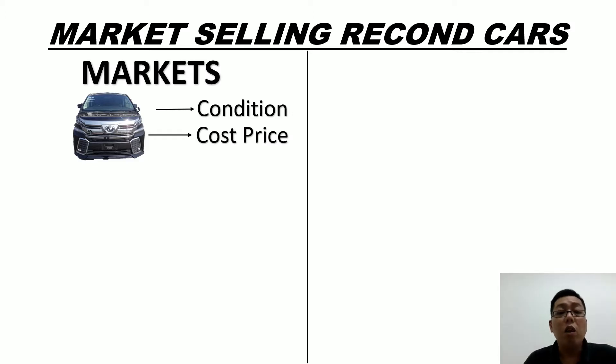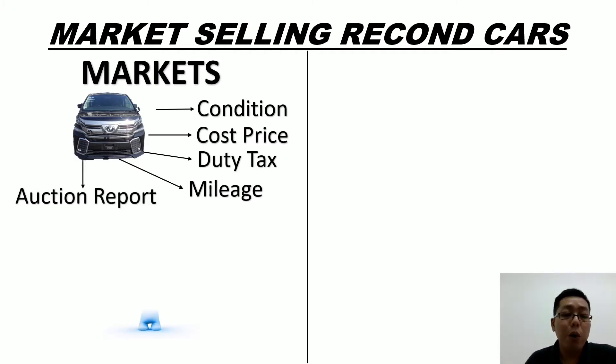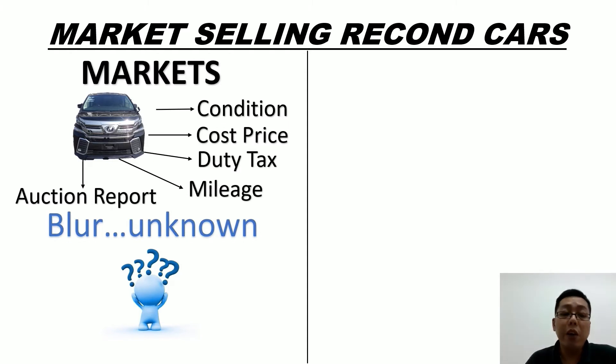What is the cost price imported from Japan? How much actual duty tax do you need to pay? What is the actual mileage? Where is the option report? Very blur, right?